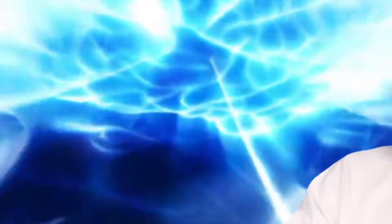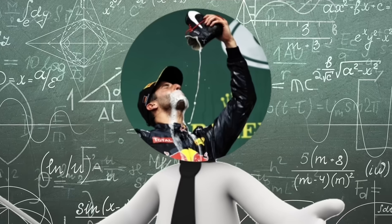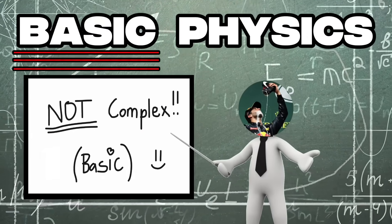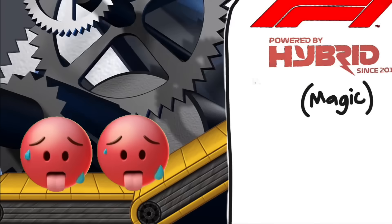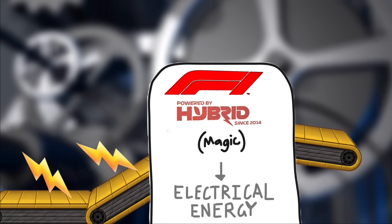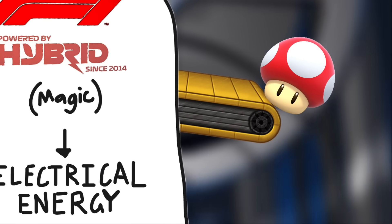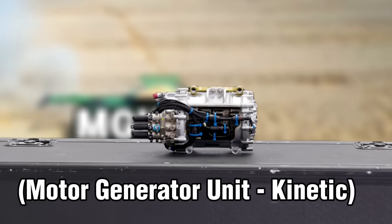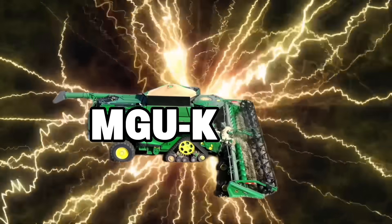There are two hybrid sources of speed: heat energy and kinetic energy. These are converted into electrical energy to more or less give an F1 car a Mario Kart mushroom boost. So let's start with kinetic energy. The MGU-K harvests energy when an F1 car brakes and stores it in the battery.